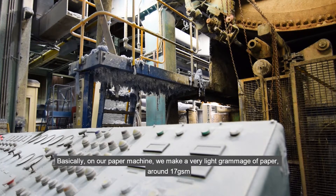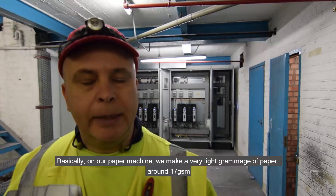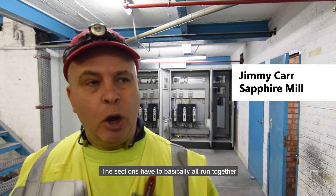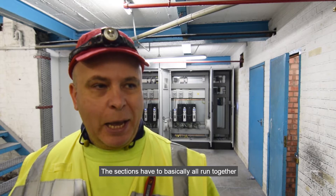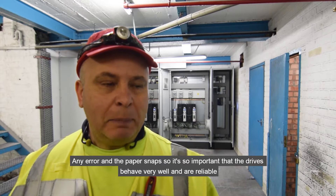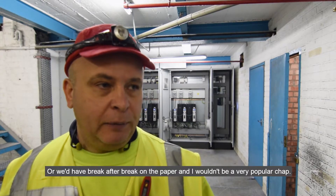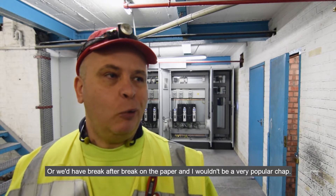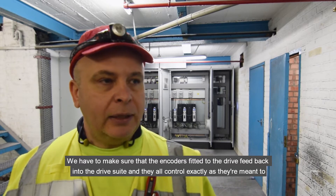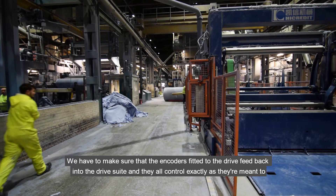On our paper machine we make a very light grammage of paper, around about 17 GSM, and all the sections have to basically run together. Any error and the paper snaps, so it's so important that the drives behave very well and are reliable. We have to make sure that the encoders fitted to the drives feed back into the drive suite and they all control exactly as they're meant to behave.